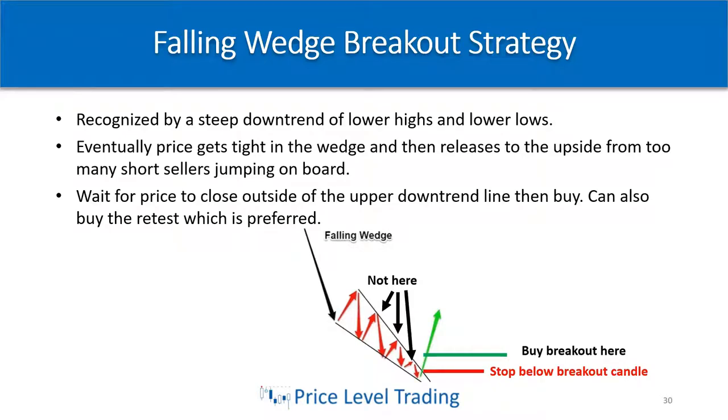We have two more strategies to cover. The falling wedge is one of my favorite strategies to trade because it's a significant reversal pattern, depending on if the wedge is falling down to a support. This pattern is recognized by a steep downtrend of lower highs and lower lows.